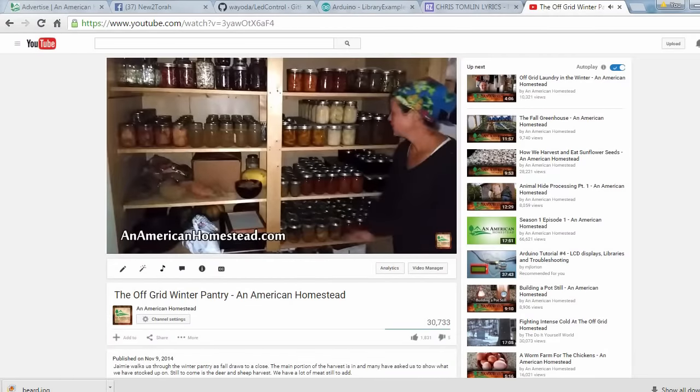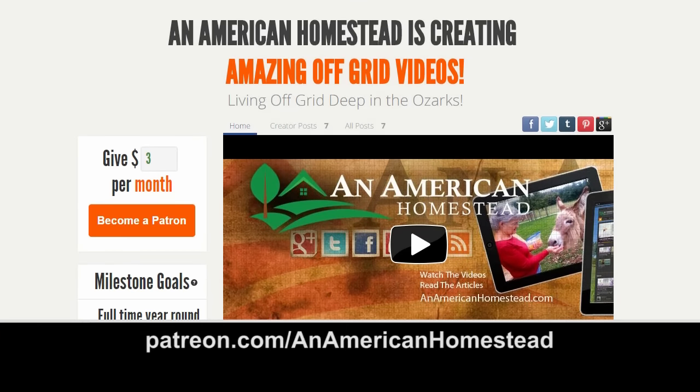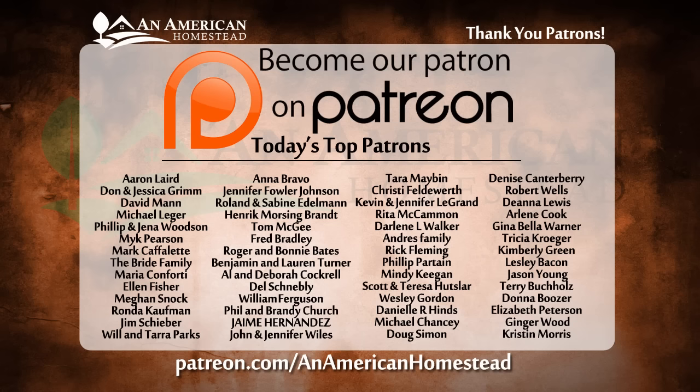Thanks for watching. If you enjoyed this video, please click the thumbs up button — it really means a lot to us. Be sure to subscribe if you haven't already. You can support An American Homestead by becoming a patron. Visit patreon.com/AnAmericanHomestead to see all the benefits, including access to private videos, pictures, live Q&A sessions, and free gifts throughout the year from the homestead.